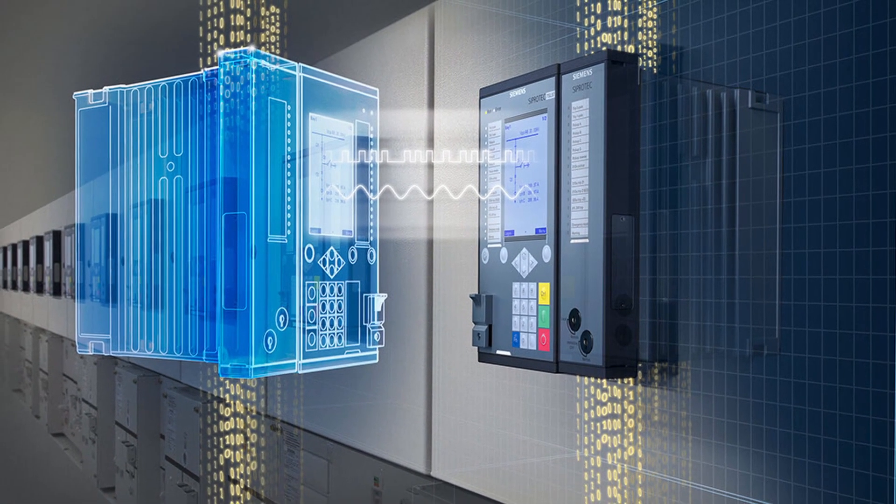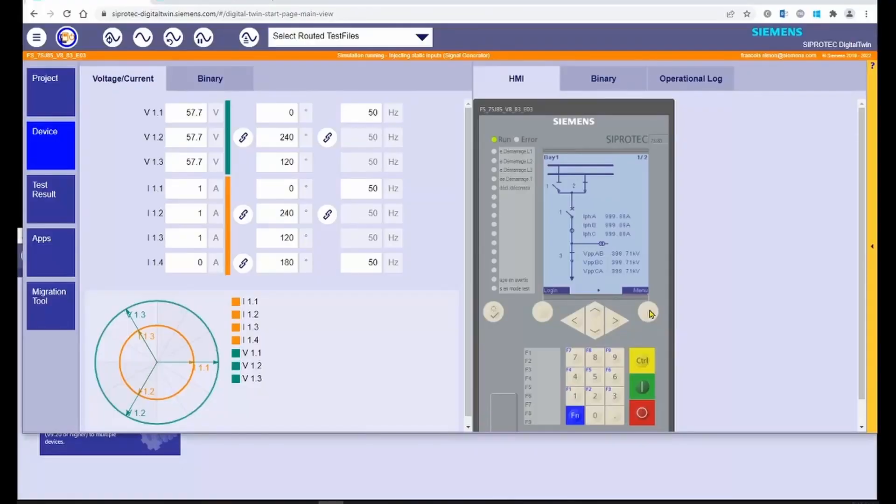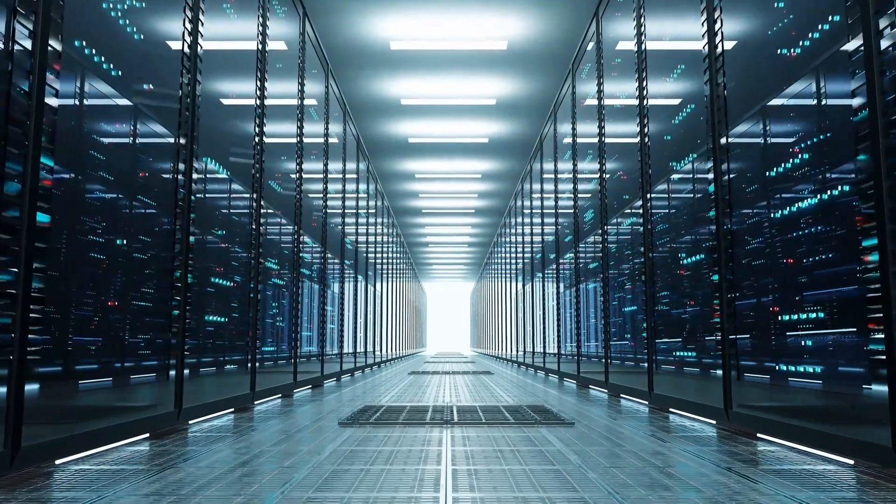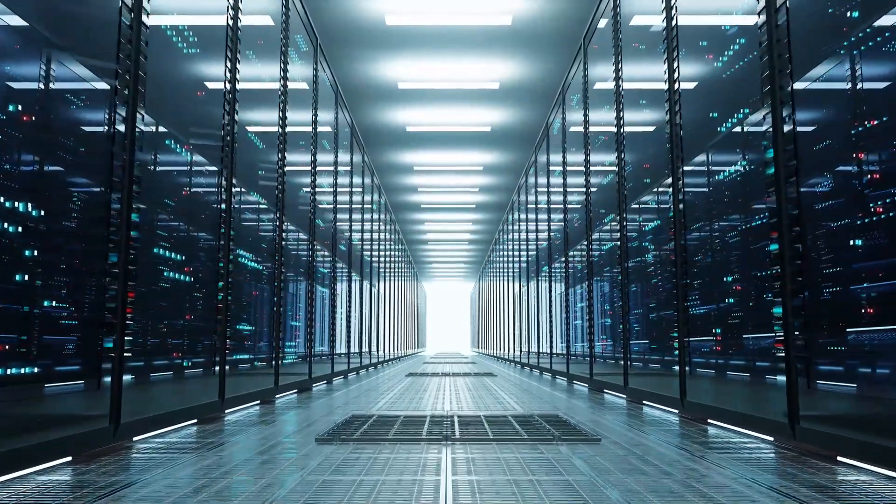The SEEprotec Digital Twin is the real-time digital replica of a physical SEEprotec 5 device, including algorithm functionality and communication interfaces. The new innovative cloud-based SEEprotec Digital Twin offers comprehensive testing of your SEEprotec 5 devices as part of the energy automation system.